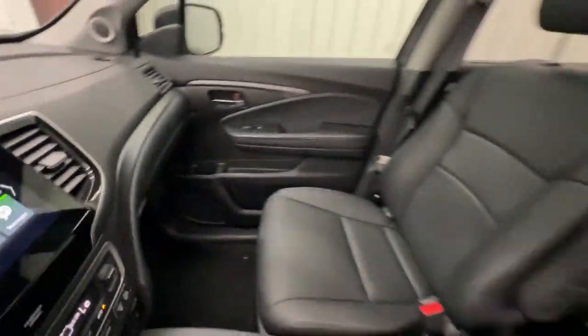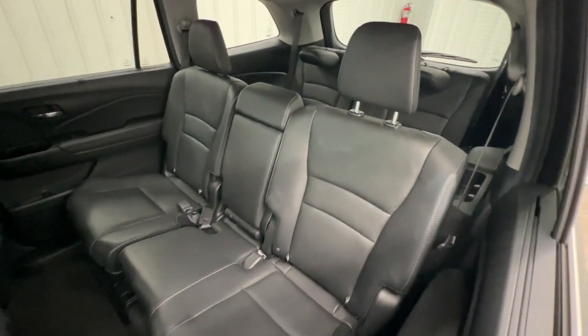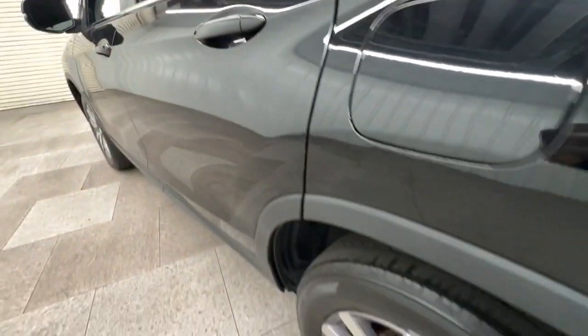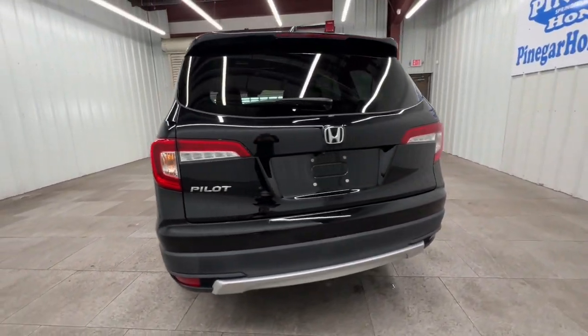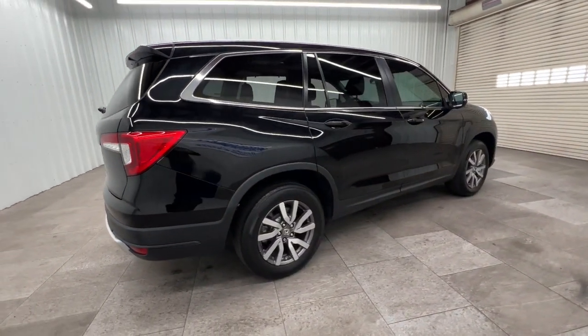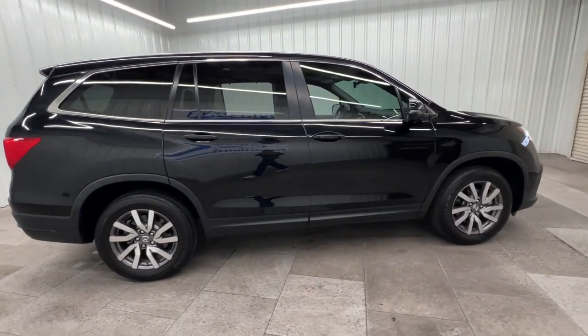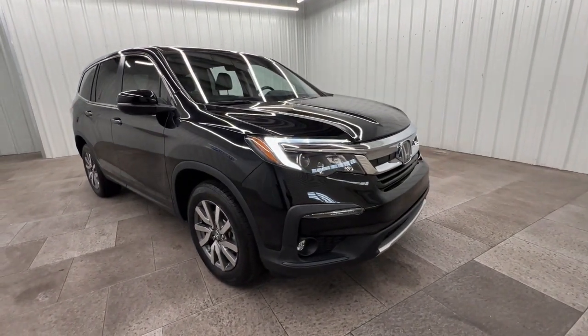Apple CarPlay and/or Android Auto, pre-collision system, moonroof, keyless entry, satellite radio, power passenger seat, heated mirrors, fog lamps, lane keeping assist, and power liftgate. Enjoy the feeling of confidence you'll have on every road trip in this comfortable and capable Honda Pilot. Come in for a test drive today.